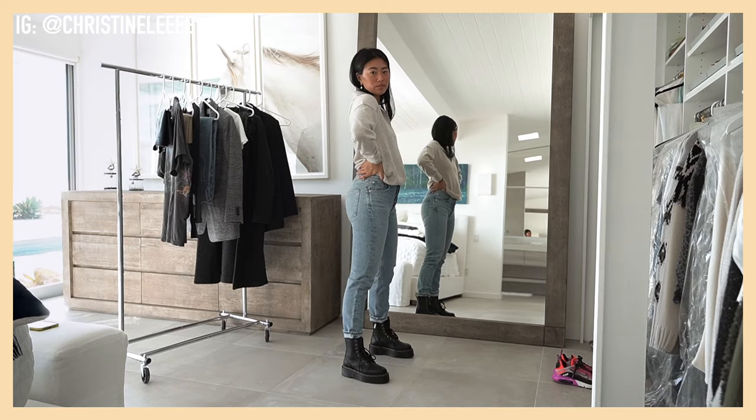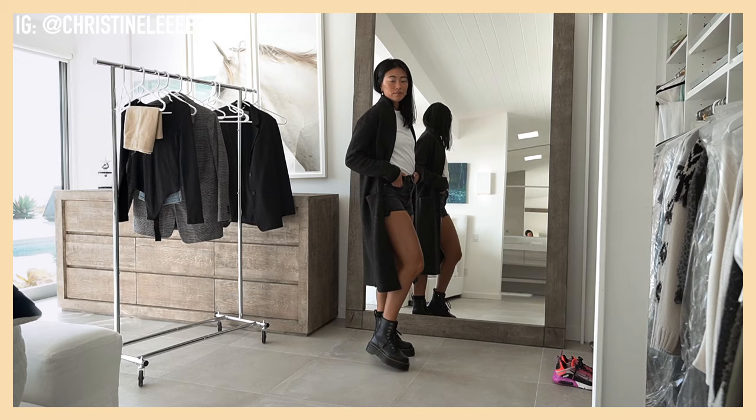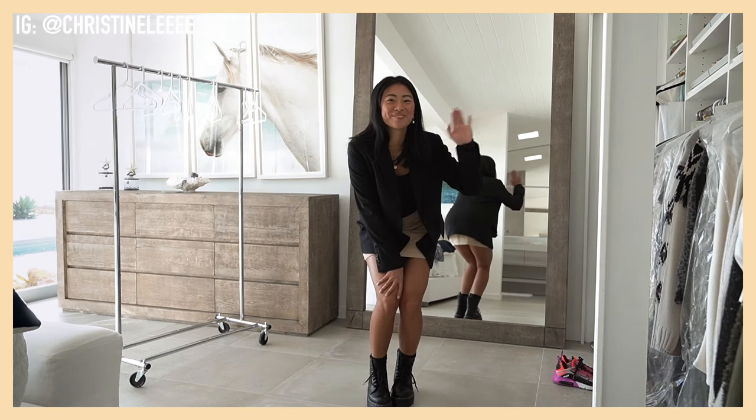So those are all the outfits that I put together. I hope you all enjoyed this lookbook! I'll go ahead and leave everything linked down below. Don't forget to follow me on Instagram — you'll probably see all these outfits on there. I love you guys and I will see you in my next video. Bye!